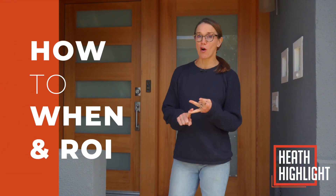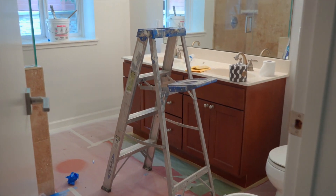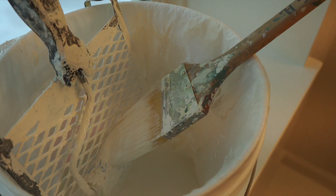Welcome to this month's heat highlight, where we're going to talk about the hows, the whys, the whens, and the ROIs on prepping a property and getting your place ready to sell.